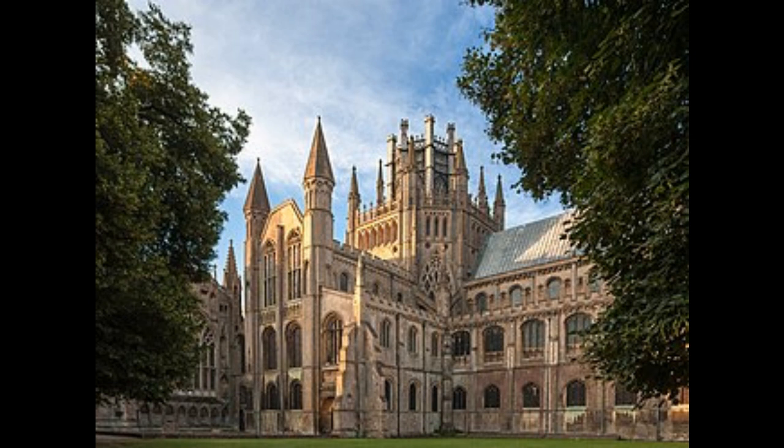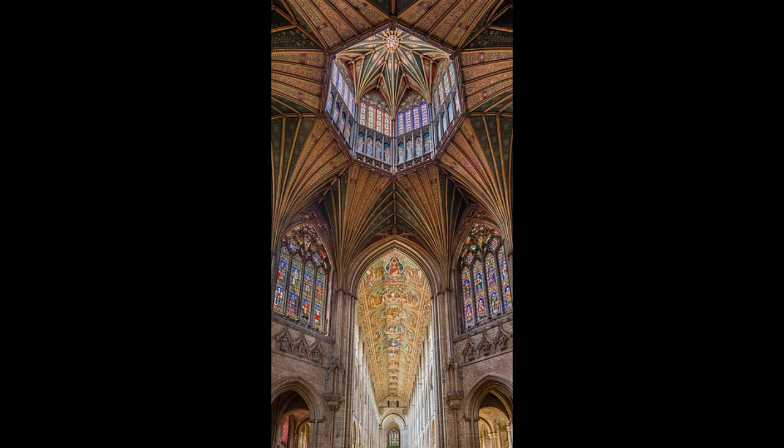Ely Cathedral has played a significant role in the religious and cultural history of England. It served as a monastery, a center of learning, and a place of worship. The cathedral's enduring importance is underscored by its survival through various historical periods, including the dissolution of the monasteries in the 16th century.